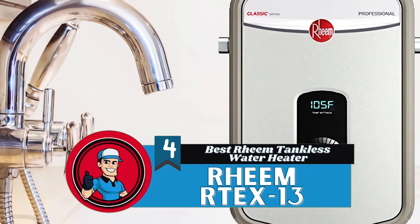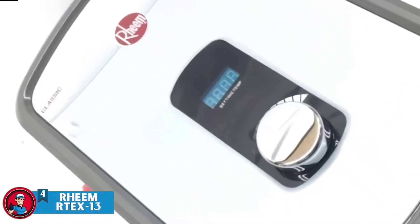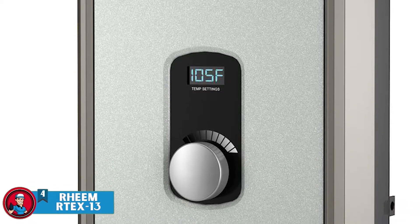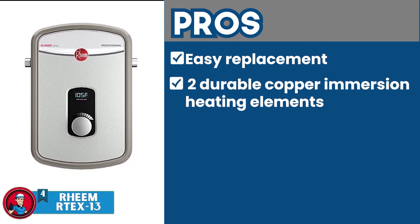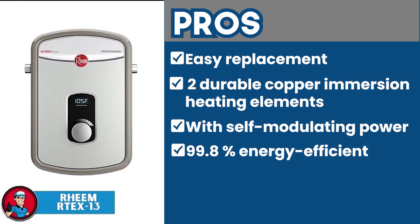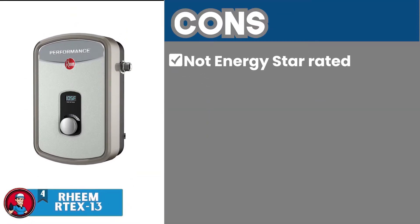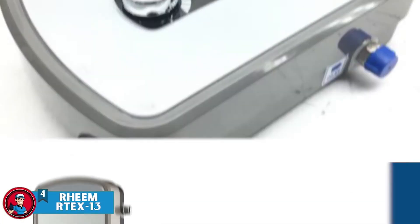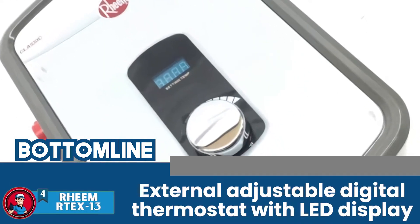Next, we have the Best Rheem Tankless Water Heater — the Rheem Artex 13. Rheem has designed its water heater with a great number of features, but the one that stands out the most is its integrated LCD screen, specifically designed to allow users to adjust the thermostat according to their own needs. Its pros are: it's threaded for easy replacement as well as simple installation; it's equipped with two durable copper immersion heating elements; it's designed with self-modulating power control that allows high functionality; it allows 99.8% energy-efficient functionality for great savings; and its installation can be done using standard-sized pipes with the half-inch MPT adapters included. However, it's not an ENERGY STAR rated product, the installation may be easy but takes time, and the warranty given by the manufacturer is only for some parts instead of the whole unit. Bottom line: it's the Best Rheem tankless water heater — a residential water heater that functions at 240 volts and features an external adjustable digital thermostat with LED display.